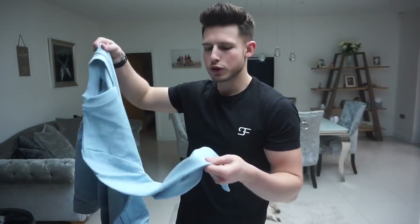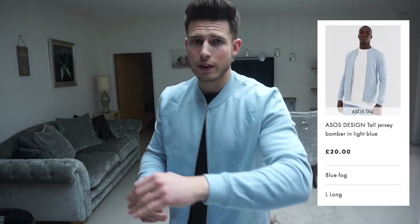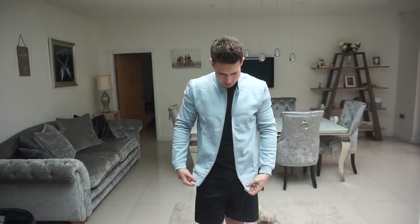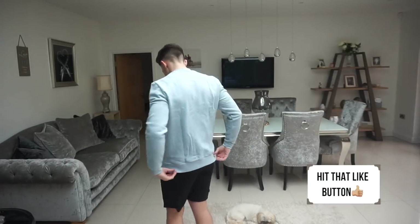The first item is this bomber jacket in a really nice baby blue color — just really nice for summer. It's a tall fit, size large. The fit is very good, the length on the sleeves is more or less spot on. It's from ASOS Design so it's not the best quality, but the length is really good. It's like a track bomber jacket — not too tight, not muscle fit. I really like this, good start.